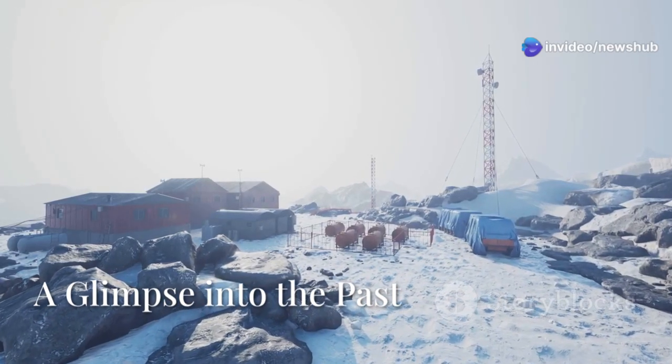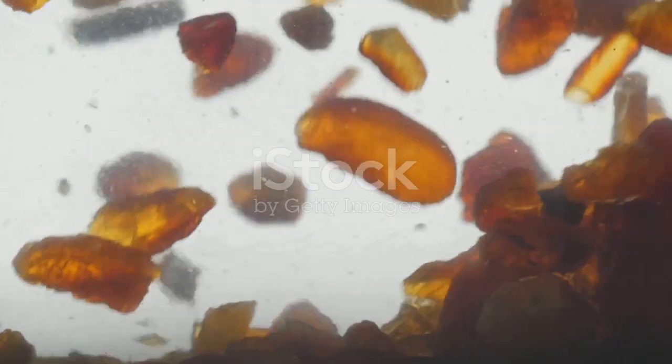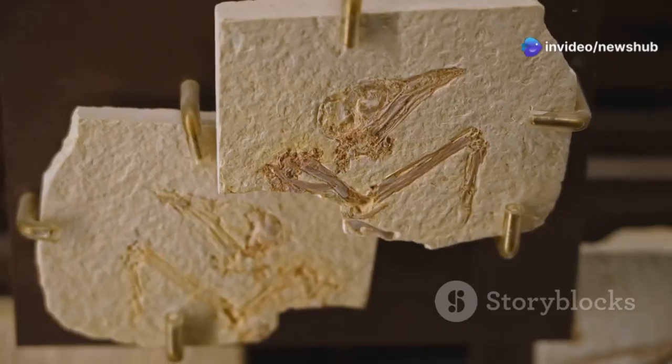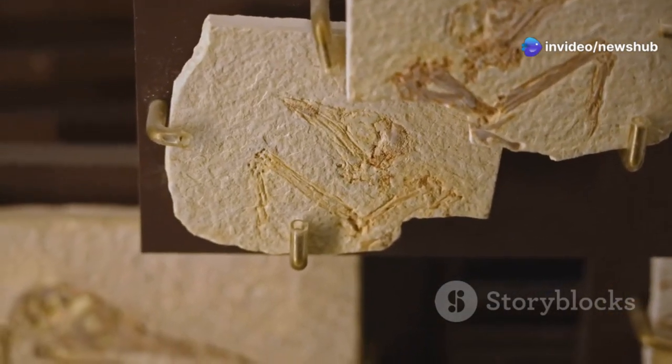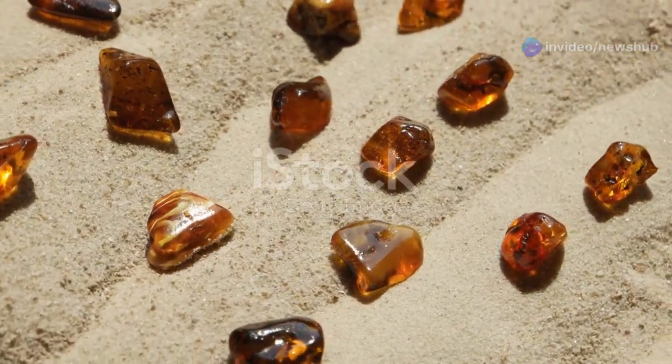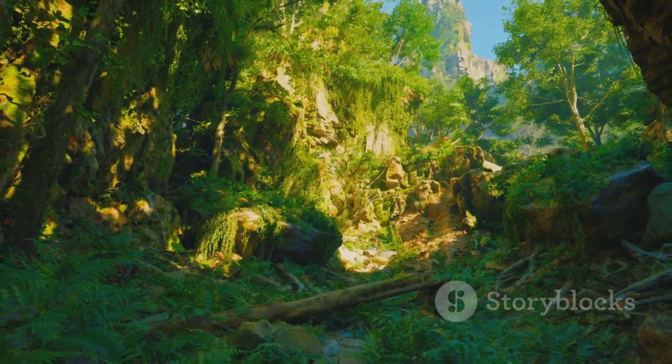In recent years, scientists have made an astonishing discovery. They found tiny droplets of amber buried deep within the ice. Amber is fossilized tree resin — a window into the past, preserving ancient life in exquisite detail. The discovery of amber in Antarctica is significant: it tells us that this frozen continent was once covered in forests.